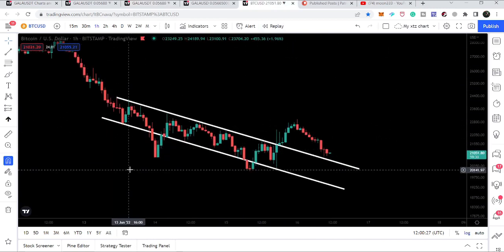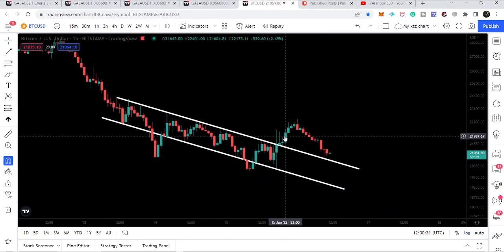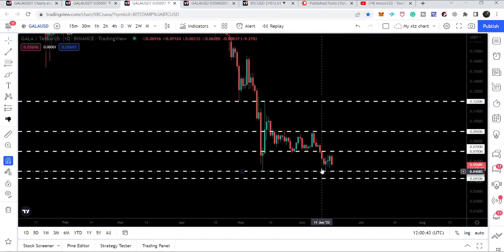This is the Bitcoin one-hour time frame chart. We can see recently Bitcoin has broken out the resistance of the channel and is testing the previous resistance as a support. If Bitcoin starts any reversal move from here, then Gala can turn more bullish and it can confirm that this is a double bottom, and from here it is going to break out the next resistance levels as well.